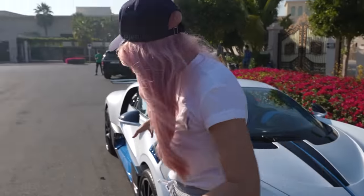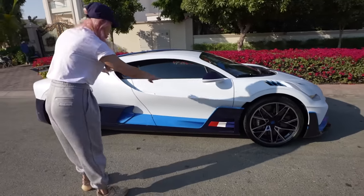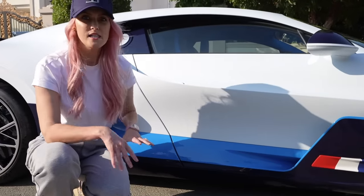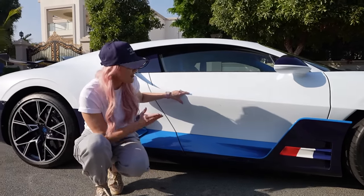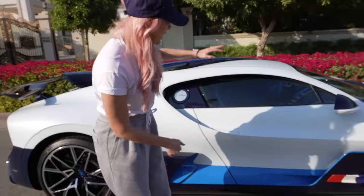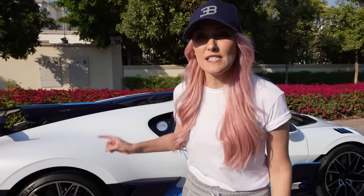Around the side, what's quite interesting is they've split the car in two. You've got this blue segment and this white segment. Everything in blue is for function — aerodynamics — while the white is for design purposes. The color split is also meant to make the car look closer to the road, so it looks lower than the Chiron, but it's not. This is essentially the sporty, lightweight version of the Chiron — 35 kilos lighter.